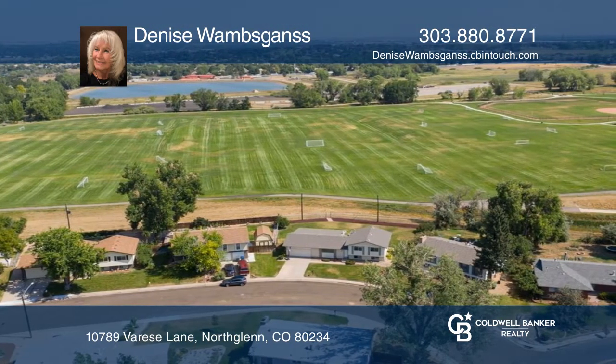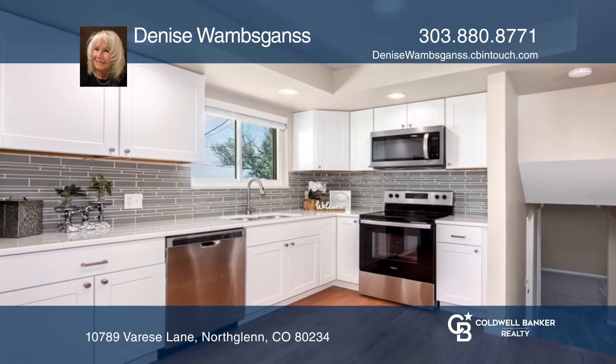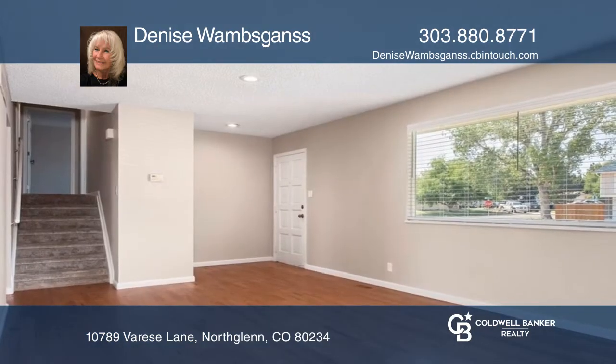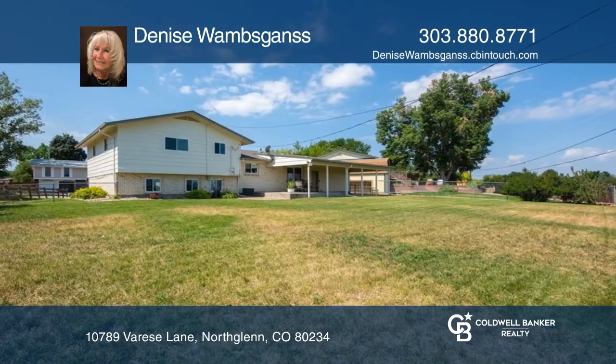Inside this newly remodeled home, the kitchen offers all-new kitchen cabinets, quartz countertops, and stainless steel appliances, plus many more updates. The main floor is complete with a living room and dining room. The family room offers a spacious area with a half bath.